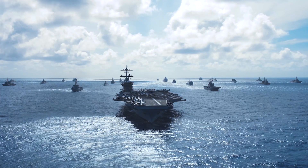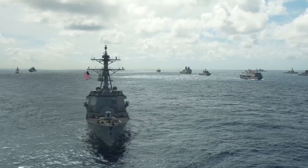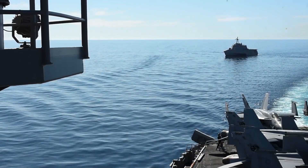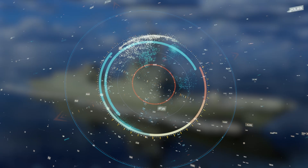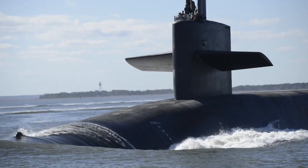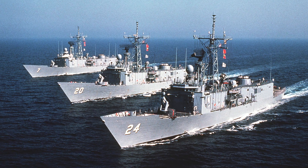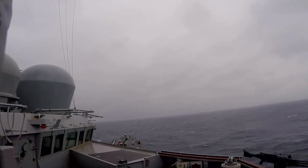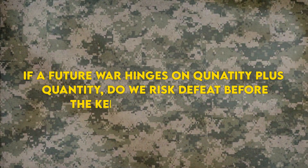Distributed maritime operations demand many small, lethal nodes — not a handful of golden-egg destroyers. In contested littorals, Arleigh Burkes are overkill targets. Unmanned corvettes lack staying power. The Constellation, on paper, slots perfectly between. Its towed CAPTAS-4 sonar promises blue-water ASW reach beyond anything left after the Perry-class retirements. With SM-2 and NSM, it can shield logistics convoys or punch holes in blockade lines — if it ever floats. If a future war hinges on quantity plus quality, do we risk defeat before the keel is even complete?